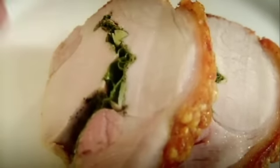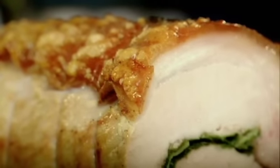Fragrant lemon zest with the sage and the parsley. Extraordinary. Pork loin with lemon and sage — done.